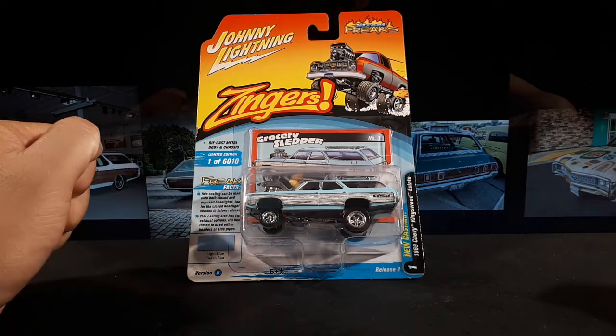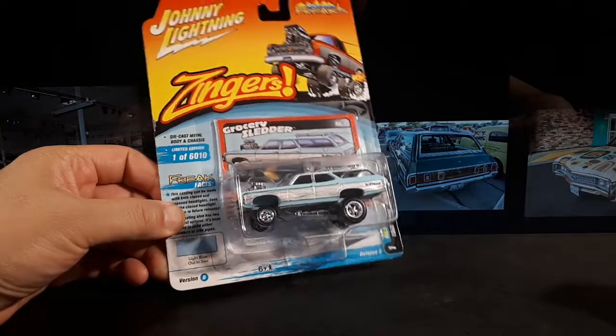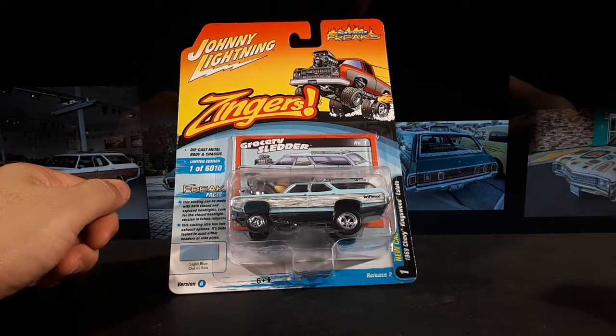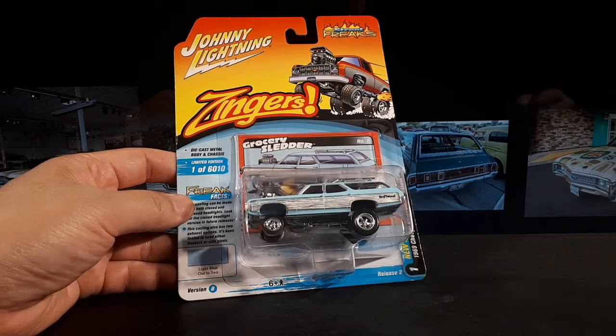But he loves these Zinger cars. He planted this seed a long time ago when I saw one of these Zinger Kingswood estates. And I finally, now that I'm in the States, was able to purchase it at a relatively decent price. Still overpaid — eBay. But whatever. It's cool. It's a funky looking ride here.